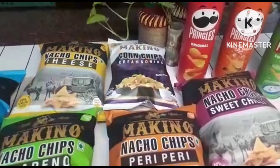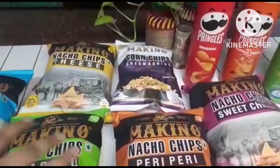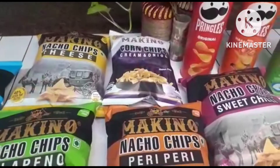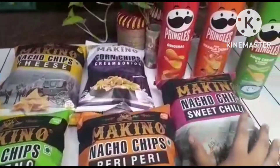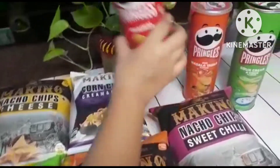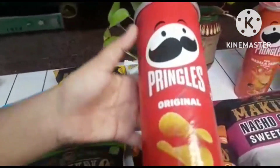Then we have cream and onion. They are original and normal like Lays. So I will recommend you trying them with Makinos flares. The sweet chili — it's like sweet potatoes.